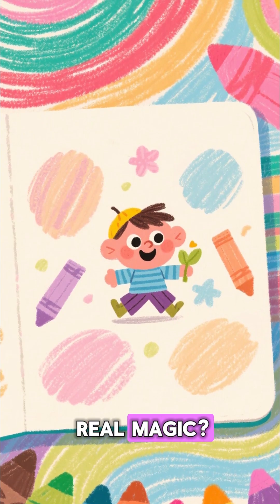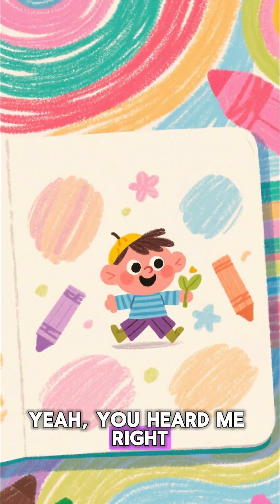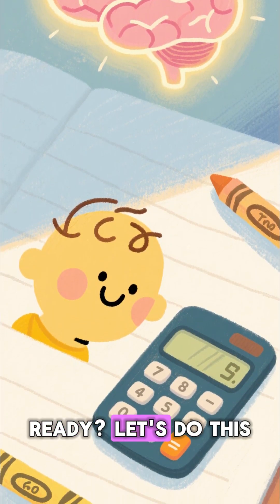Hey everyone, want to see some real magic? I'm going to read your mind through the screen. Yeah, you heard me right. All you need is a calculator or just your amazing brain. Ready? Let's do this.